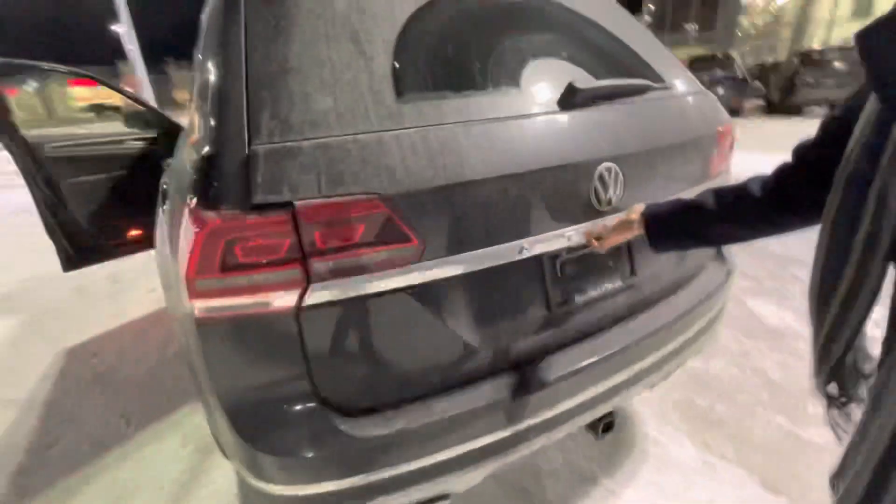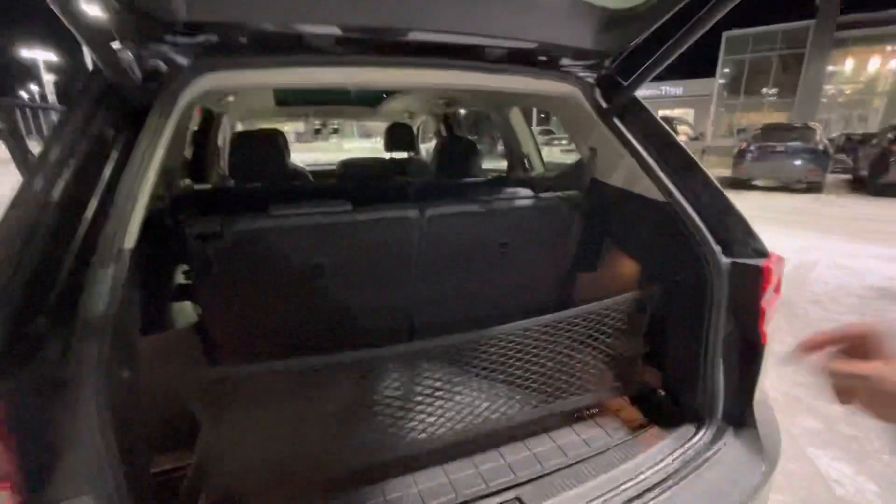Come to the trunk here. You get your backup camera, power trunk, and a little net to hold things in your trunk. There's also a nice plastic cover to keep everything nice and clean.